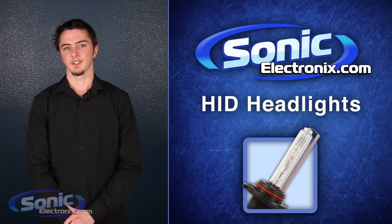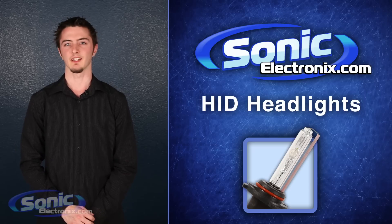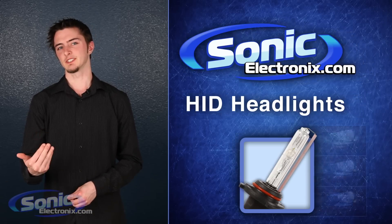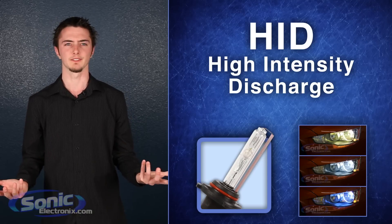Hi, this is Cody with Sonic Electronics and I'm here to show you the light at the end of the tunnel with our selection of HID headlights. So first off, what are HID lights? HID stands for High Intensity Discharge, which basically means really, really bright lights.